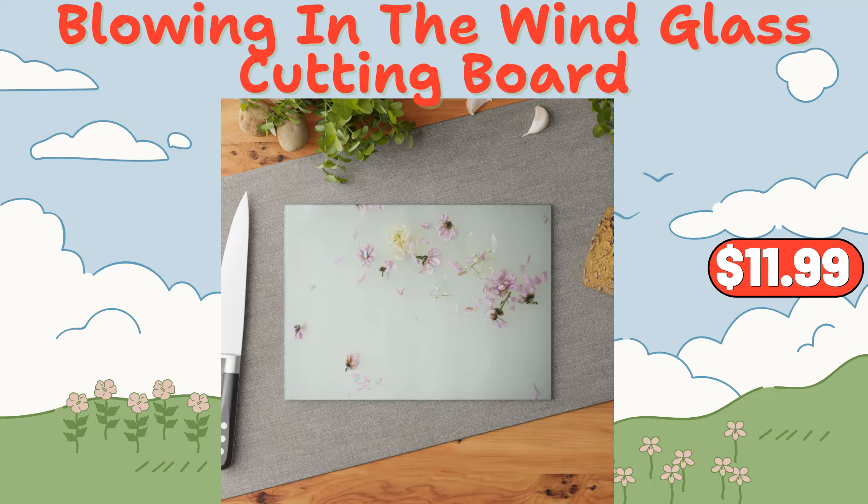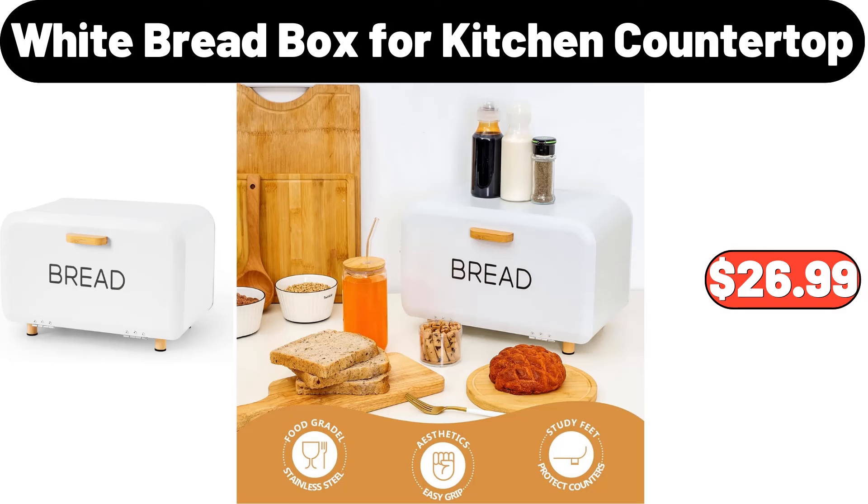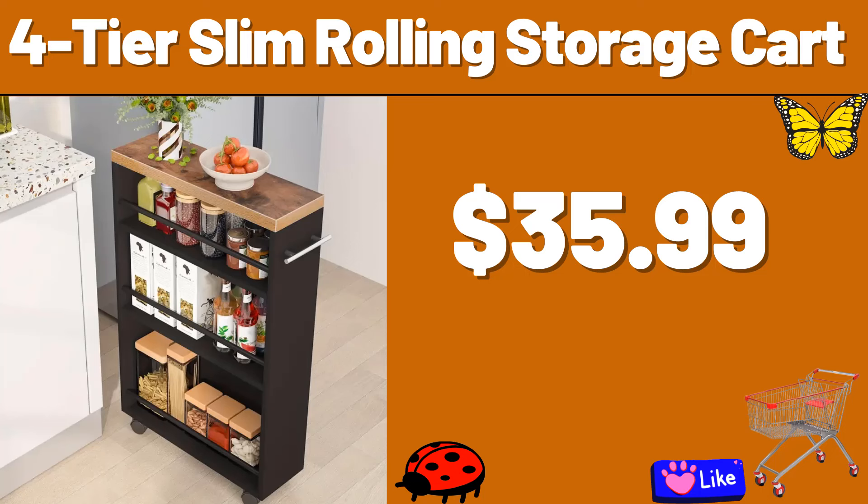Crane ladies skort, $9.99. Blowing in the wind glass cutting board, $11.99. White bread box for kitchen countertop, $26.99.